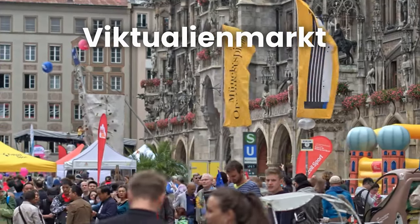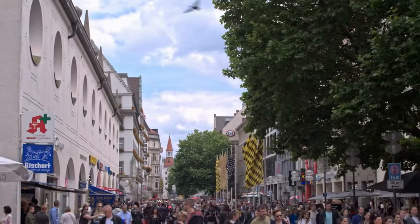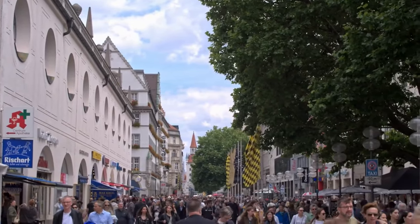Viktualienmarkt is a traditional food market located in the city center. The market offers a wide range of local produce, baked goods, and snacks, and it's a great place to grab a bite to eat or stock up on souvenirs.